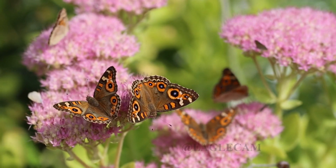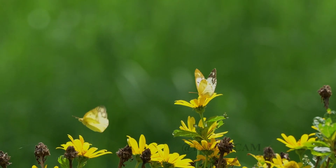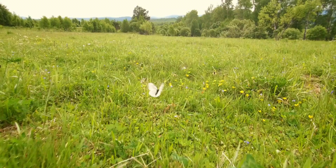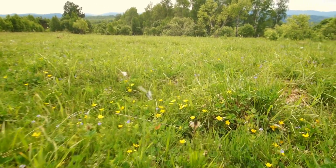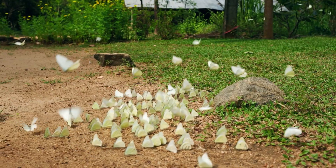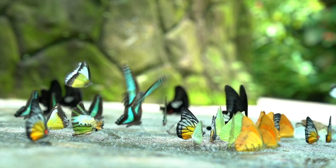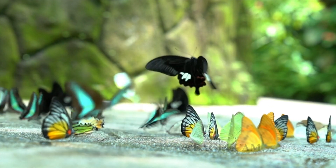Have you ever marveled at the delicate beauty of a butterfly, or the mysterious allure of a moth? These tiny creatures aren't just eye-catching — they're vital players in the natural world. Today, we're exploring some of the most fascinating butterflies and moths, uncovering their secrets, and understanding their importance in our ecosystems. From the iconic monarch to the colossal Atlas Moth, let's dive into the hidden marvels of these incredible insects.